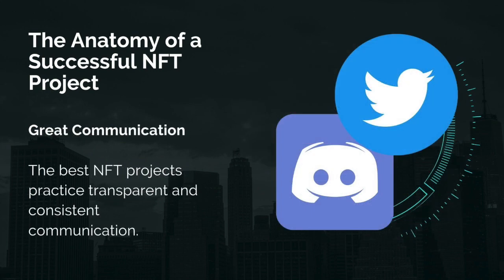The best NFT projects practice transparent and consistent communication. Whilst the crypto space is a mysterious one and founders aren't always public figures, they are open about their mission, vision, and where the project is going.